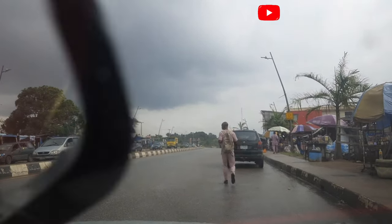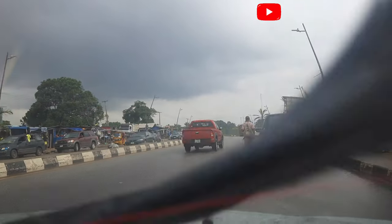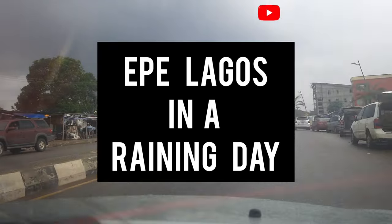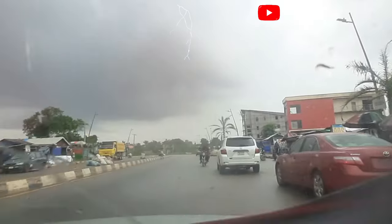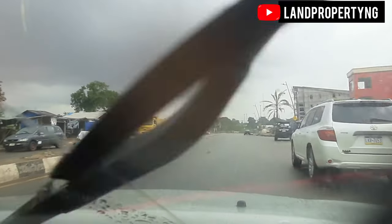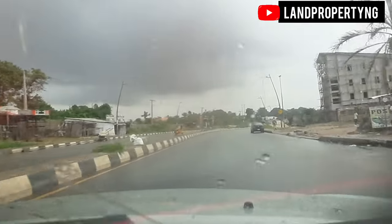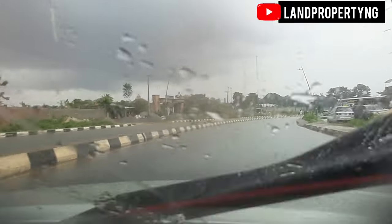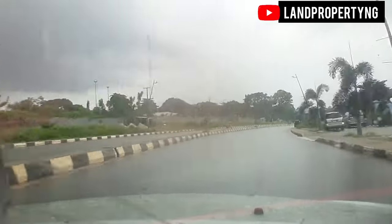In this video I want to achieve just one thing, which is to show you how Ekber Lagos looks like when it's raining. It has been raining since morning, and at this moment it has rained and stopped and is still about to start again. Some parts of Ekber are raining heavily while some parts are seeing lighter rain, so I want to share with you how the road looks like even when it's raining cats and dogs.